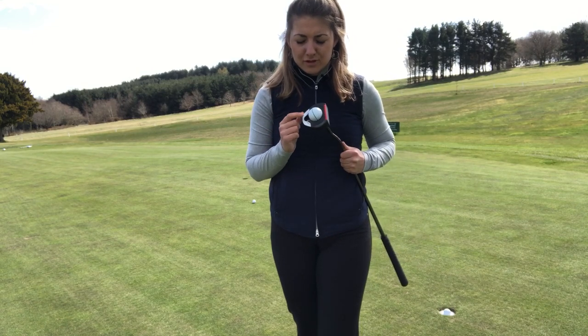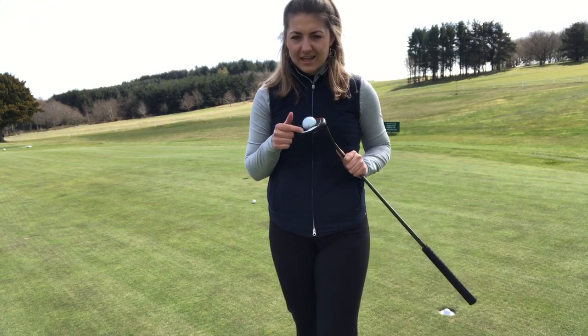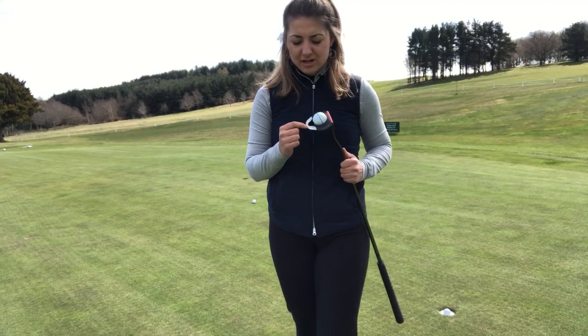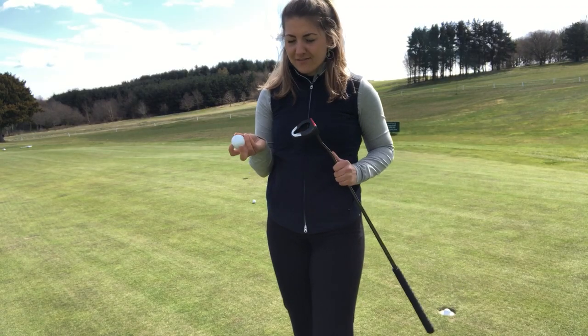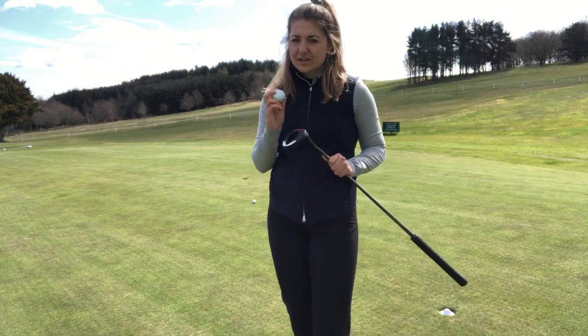They've actually improved the shaping of the Fetch so it's really easy to get the ball in and out now. You've got an extra circle at the back so you can get your finger in to pull it out, which is definitely a lot easier than what we saw on the last Fetch model.